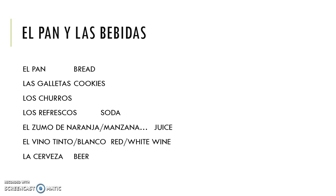Finally, we might need to buy some bread or beverages. So el pan, bread; galletas, cookies; churros; and maybe some refrescos, soda. Some jugo de naranja or de manzana — orange juice or apple juice. And let's not forget alcoholic beverages such as vino tinto or vino blanco, red or white wine, and la cerveza, beer.